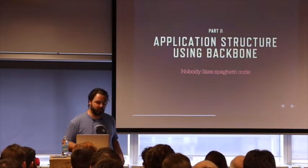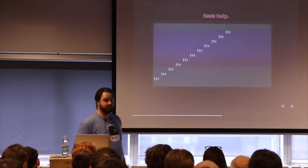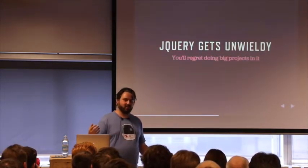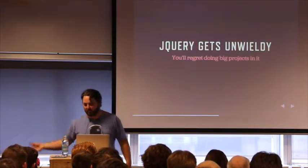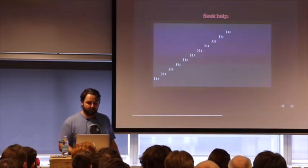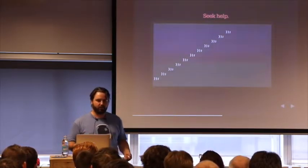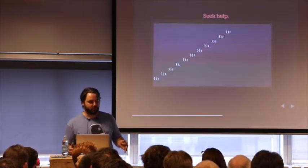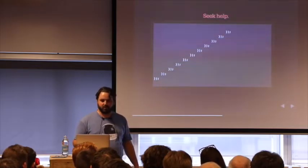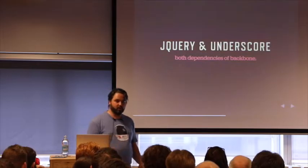Part two: application structure using Backbone, because nobody likes spaghetti code. How many of you have seen this in your jQuery files? jQuery really gets unwieldy — it's like a snake eating its own tail, it's constantly giving itself callbacks. You'll really regret doing big projects in it. We need some structure here. Backbone gives us that structure — it uses a system kind of related to model-view-controller. Models keep your data, views render your data, and controllers influence your data. And we can still use jQuery, because jQuery is just a dependency of Backbone.